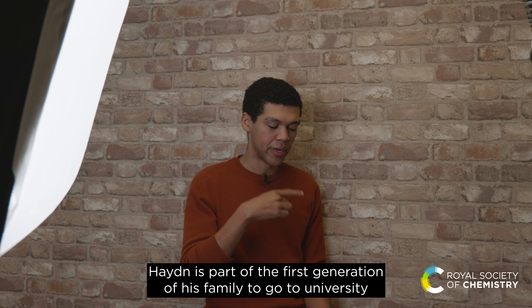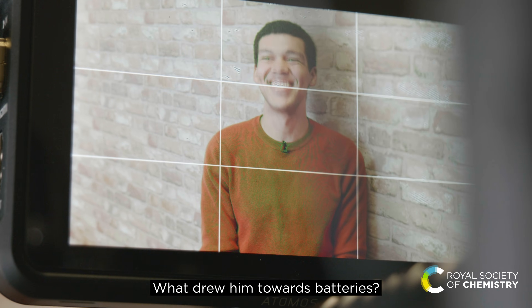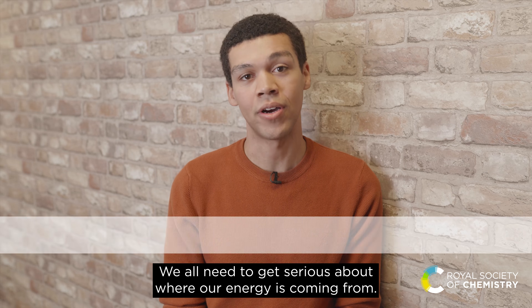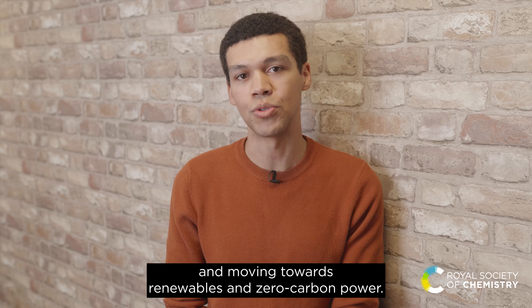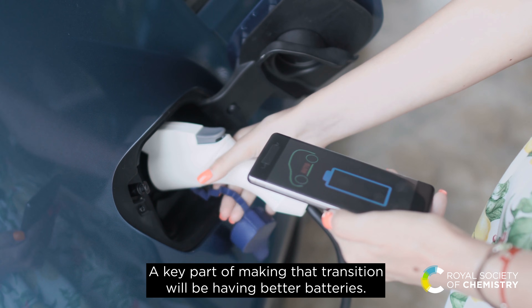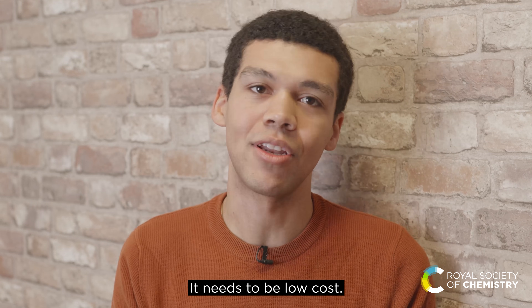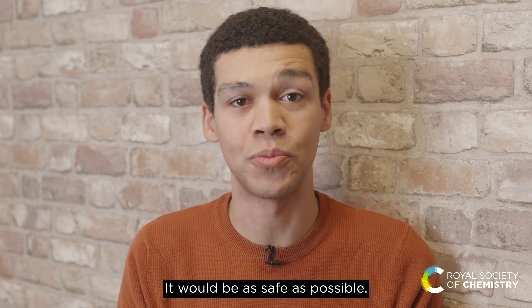Hayden is part of the first generation of his family to go to university and the first of his family to go into scientific research. What drew him towards batteries? We all need to get serious about where our energy is coming from, so that means moving away from fossil fuels and moving towards renewables and zero carbon power. A key part of making that transition will be having better batteries. A good battery needs to perform really well, it needs to be low cost, ideally it would be small, lightweight, and as safe as possible.